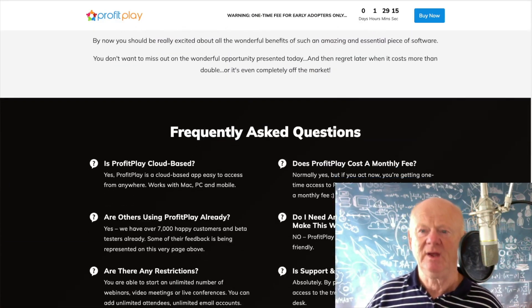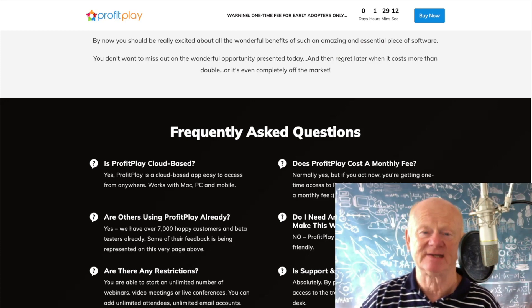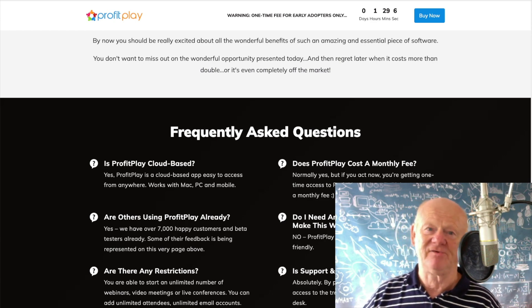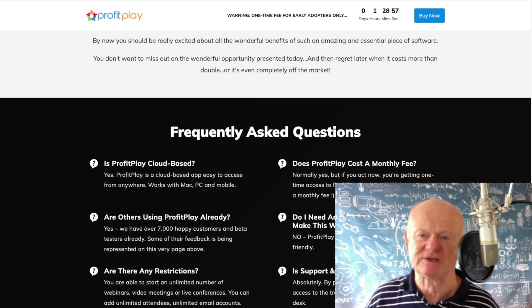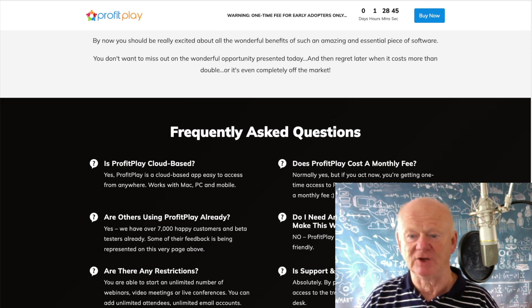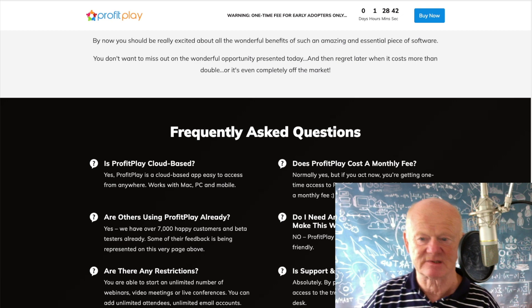FAQ: Is it cloud-based? Of course it's cloud-based — that's why it's available all over the internet. Are others using Profit Play? Yes, there are around 7,000 happy customers on it already, so it's there, it's working, it's solid and trustworthy. Any restrictions? You can start an unlimited number of webinars, video meetings, or live conferences. You can add unlimited attendees, unlimited email accounts — pay for this software once, access it forever. Does it cost a monthly fee? No. Pay once, access for a lifetime.